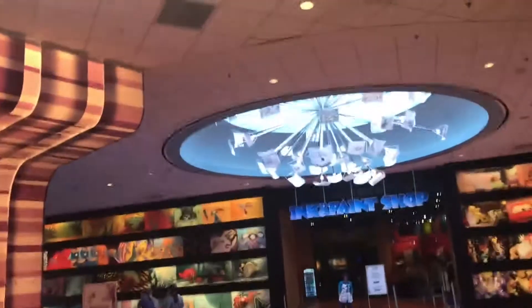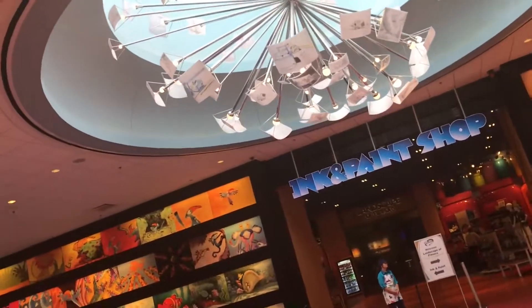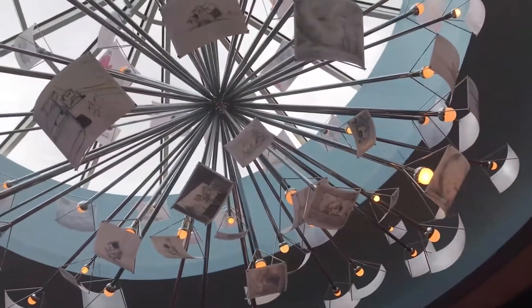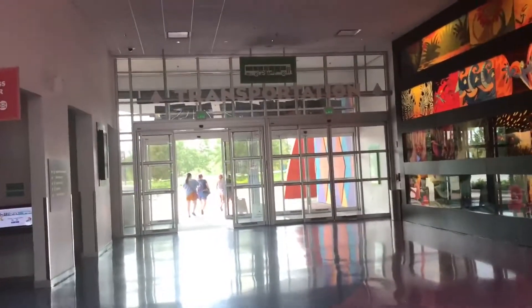I am in love with this chandelier. It has a bunch of what looks like Pixar drawings. I see Ursula up there, so there's both Disney and Pixar. Lovely, beautiful chandelier.